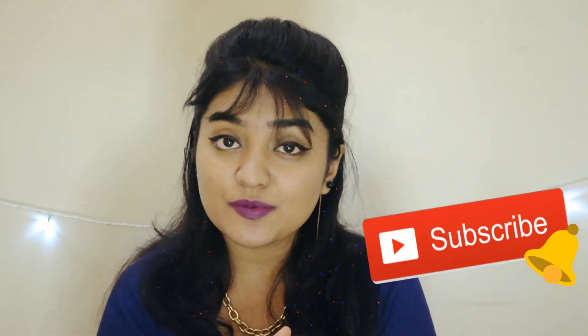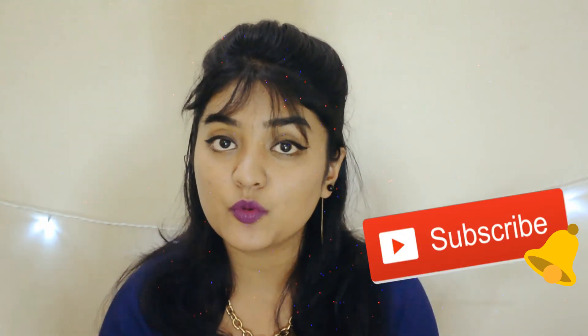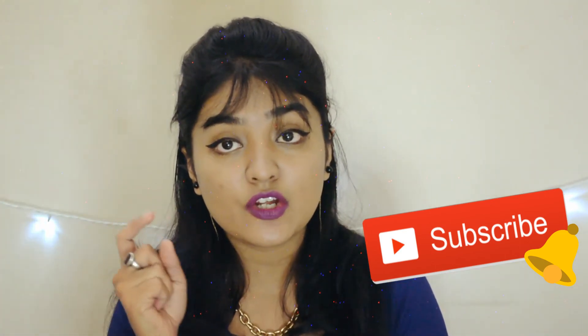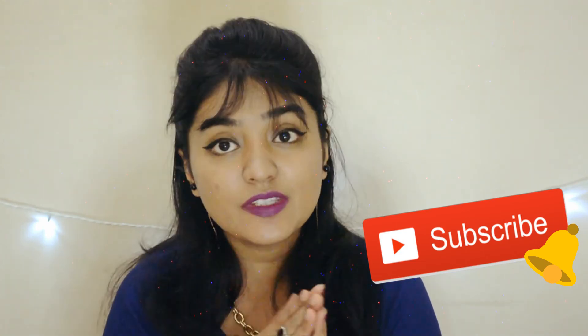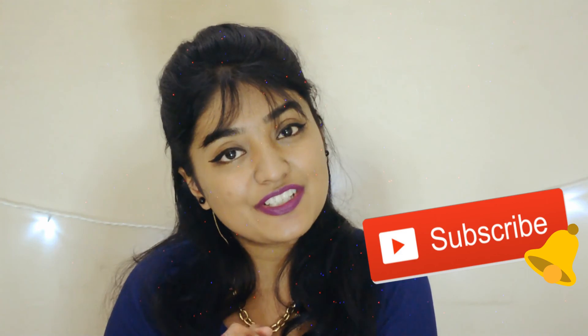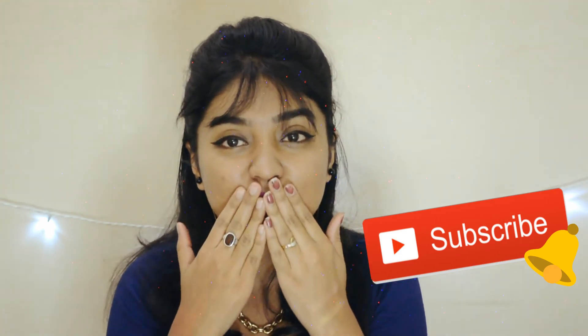That's all for this video and review. If you have any questions about this product, please leave a comment below. Don't forget to subscribe to my channel and hit the bell button so you get notified whenever I post a new video. Thank you so much for watching — love you all, bye bye!